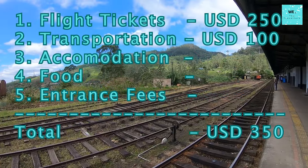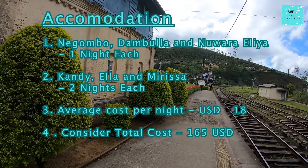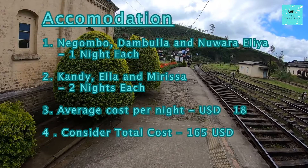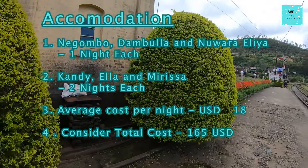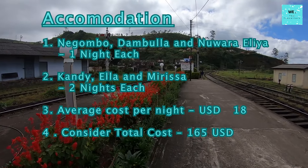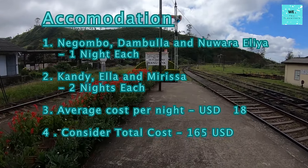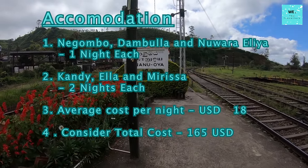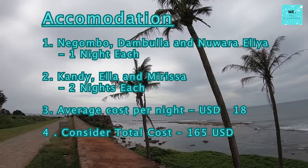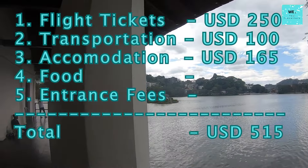This brings our cumulative travel cost thus far to 350 US dollars. Accommodation Cost: Determining the cost of accommodation is a nuanced task, influenced by various factors. For a comfortable stay spanning 9 nights for 2 people, homestays — a popular and cost-effective option — often include breakfast. During my journey, I spent a night in Negombo, Dambulla, and Nuwara Eliya, and 2 nights each in Kandy, Ella, and Mirissa, totaling 9 nights. The cumulative cost for this stay amounted to approximately 165 US dollars. Excluding breakfast, the average nightly cost comes to 18 US dollars. This figure can be significantly lower for budget-friendly backpackers and higher for those seeking a more luxurious experience. With accommodation now incorporated, our total travel expenditure reaches 515 US dollars.